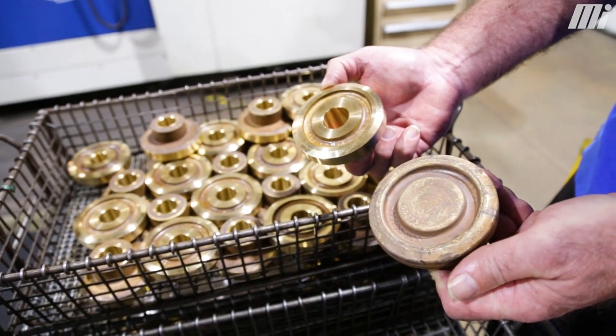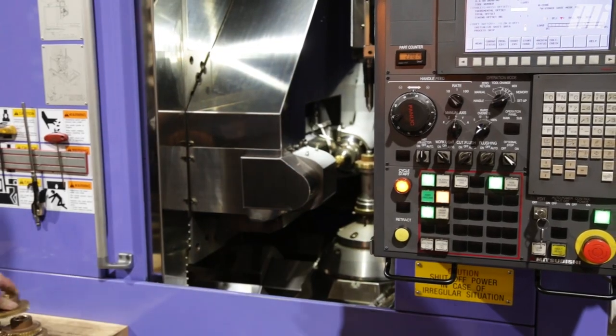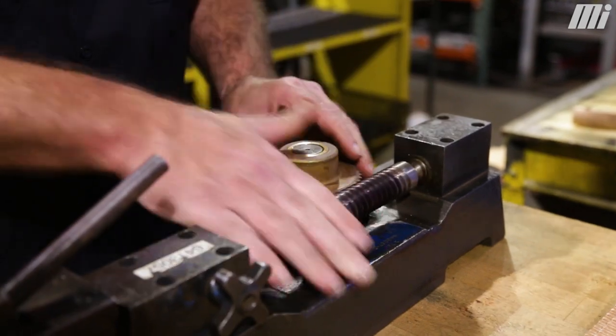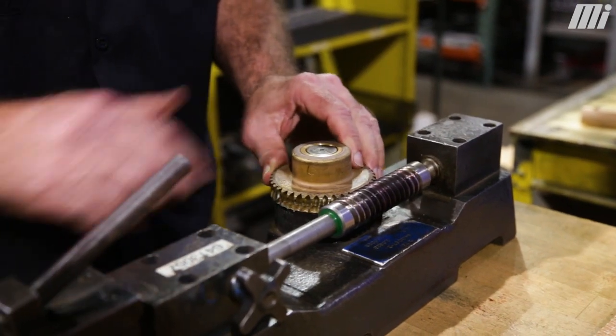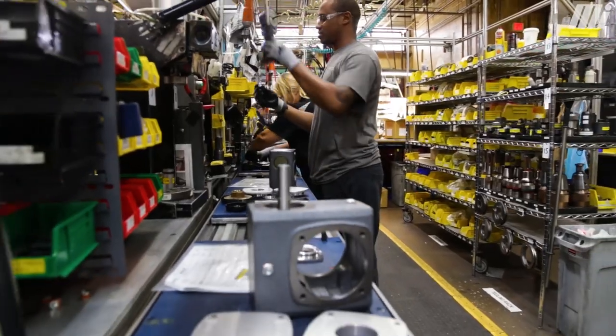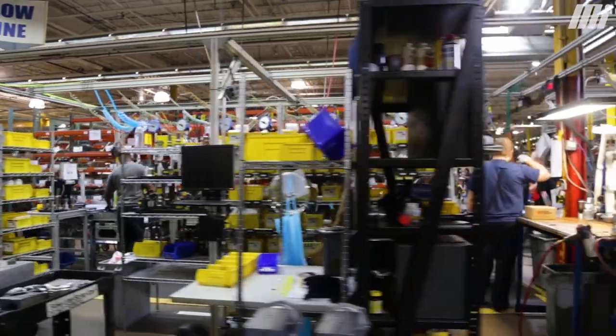We have a casting that we will hob the gear teeth into. It will be a finished part once complete through the hobbing and the deburring process. Final assembly is where everything comes together. Generally all the worm gear products are assembled very similarly, but depending on volume depends on where you assemble.